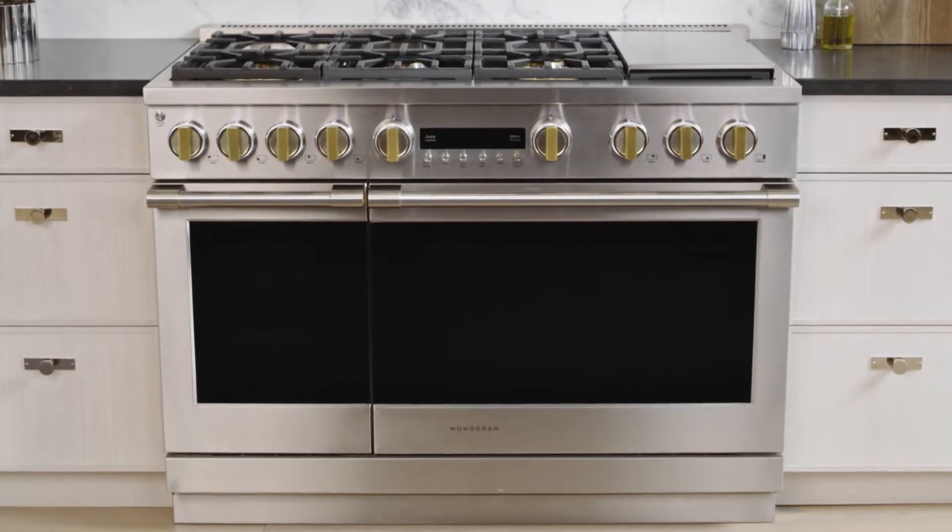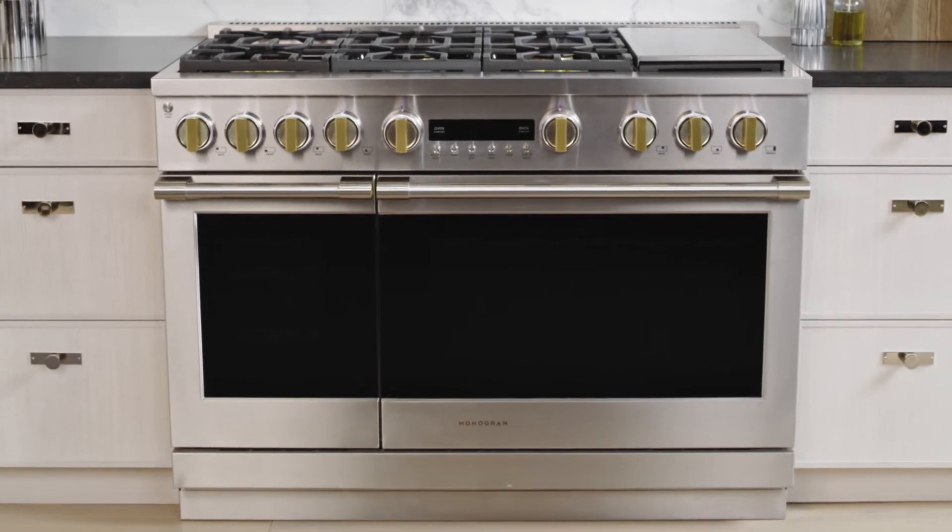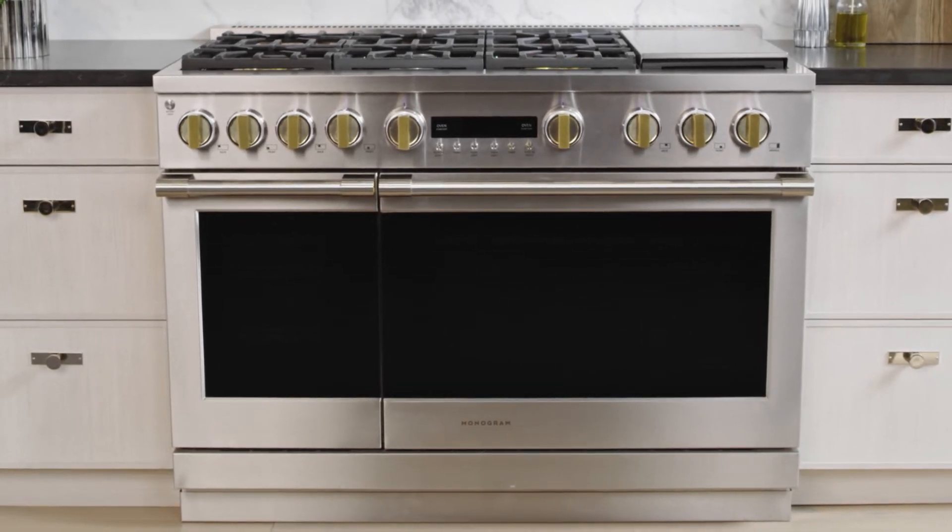Altogether, this Monogram Professional Range is redefining luxury appliances one detail at a time.